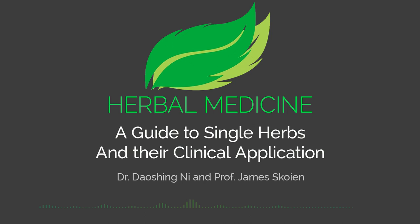Hello, I am Dr. Dao Xinyi, Department Chair for the Doctorate Degree Program at Yosan University of Traditional Chinese Medicine. And I'm James Skoyan, Senior Faculty for the Doctorate Degree Program at Yosan University. Please join us as we explore Chinese medicinal herbs and their clinical applications.